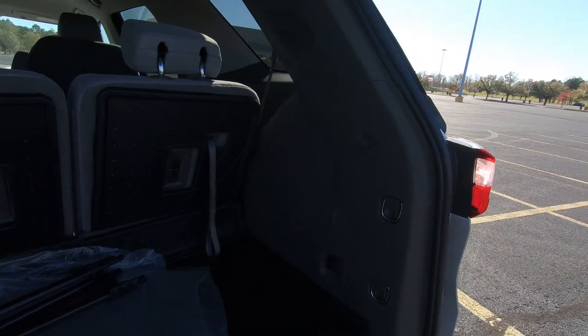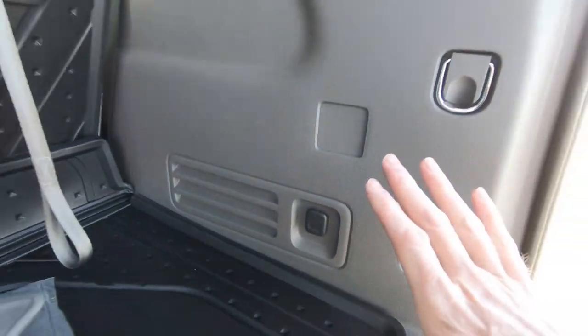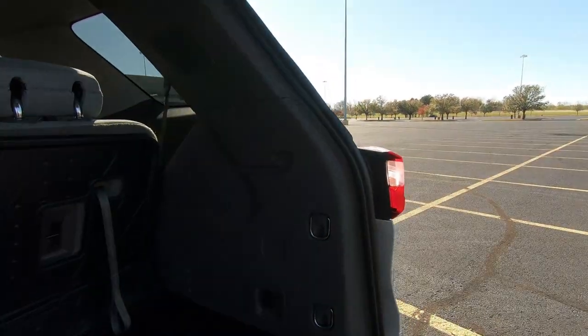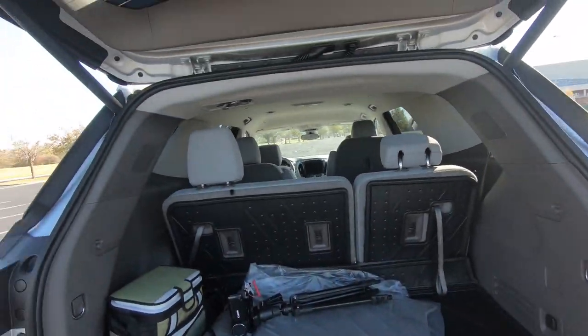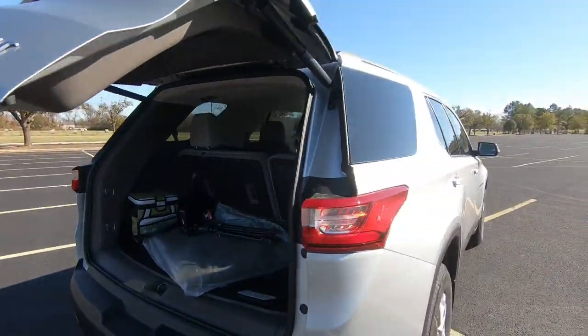Just for connectivity back here, you do have a 12 volt power outlet. Tell me, guys — how many of you would like to begin seeing some of these manufacturers do away with those 12 volt power outlets and start putting in a USB port instead, or would you prefer both? Always curious to know what you have to say.